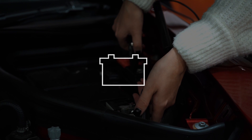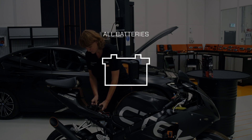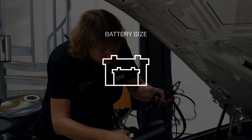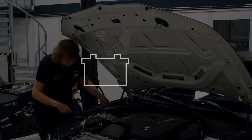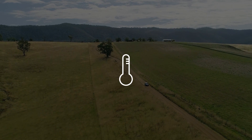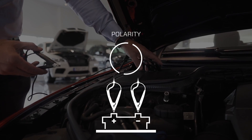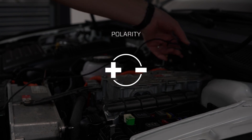CS1 adapts its charging to battery type, working on all 12V batteries in any vehicle; battery size, all the way up to 180Ah; battery health; ambient temperature; and polarity, so that you can put either of the charging clamps on either of the charging points.